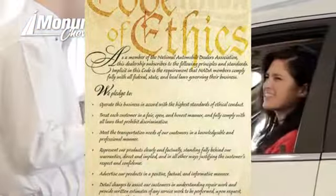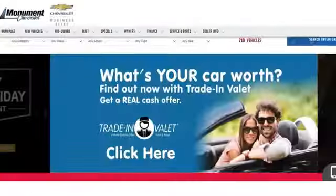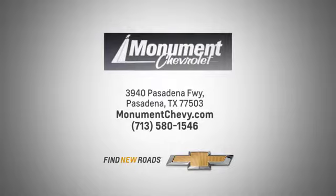Monument Chevrolet is guided by the principles of integrity and honesty. We've been working toward that 50-year milestone. Visit us online or on the lot. We're located at the corner of 225 and Beltway 8.